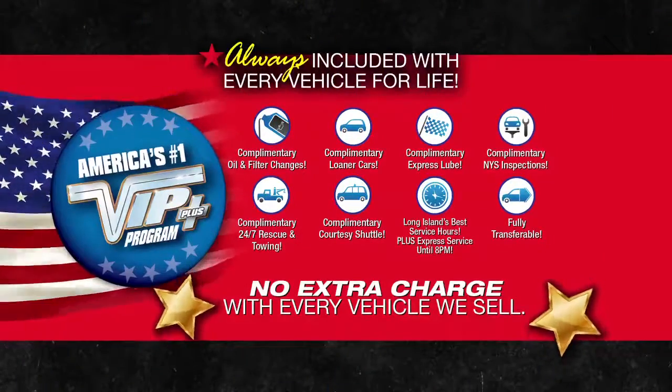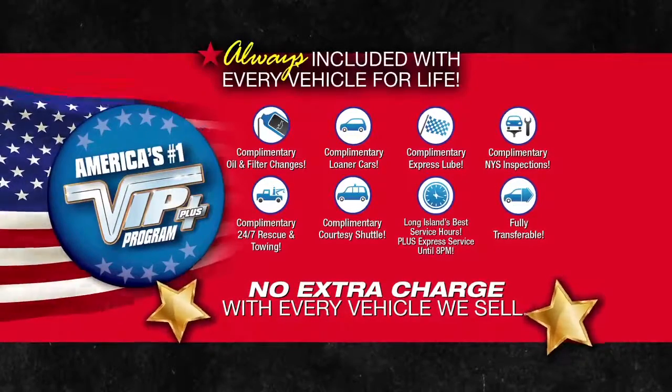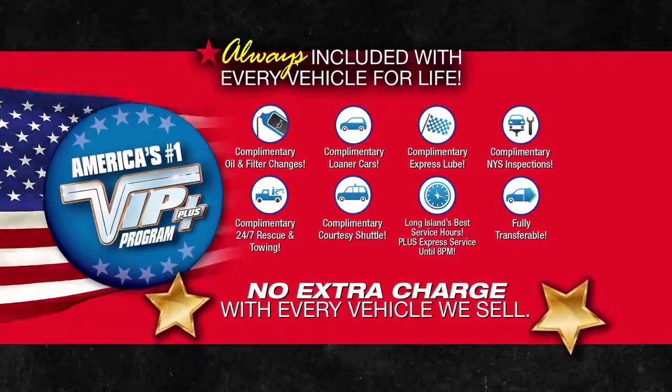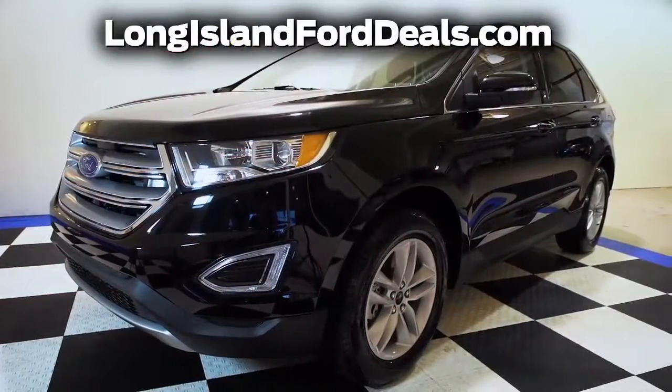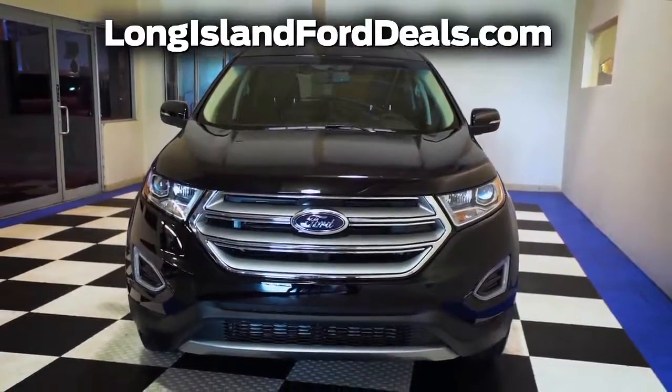Levittown Ford is the only place where every vehicle comes with America's number one VIP Plus program. At Levittown Ford, we will satisfy you. After this video, click on the link below or log on to longislandfordeals.com for more great specials.